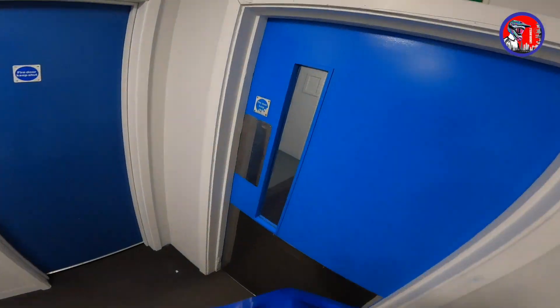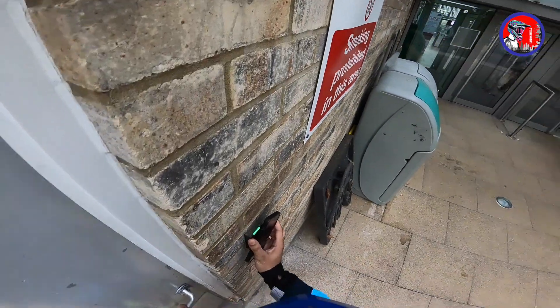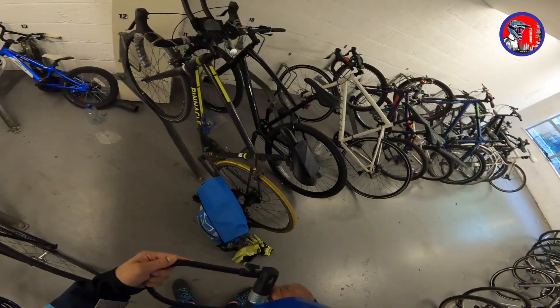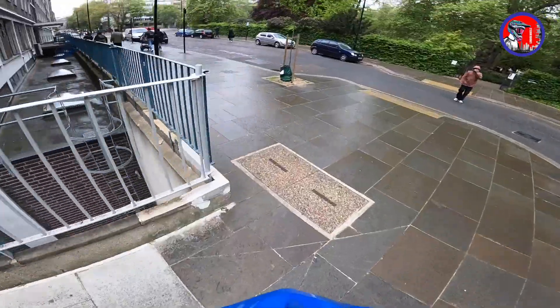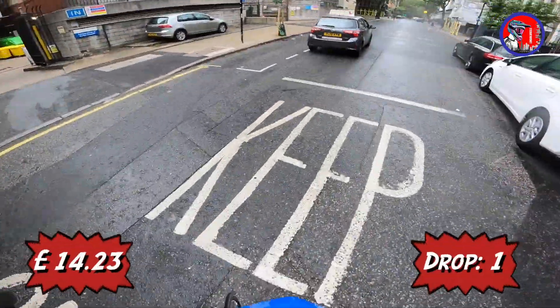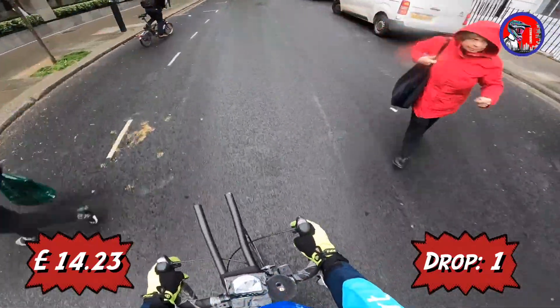I'm at my university campus right now and we are going to deliver on my push bike today. The forecast says it will rain today so we need to be a bit careful with these thin tires. We've just got our first order and it's from Nespresso for a 14 pound drop — the pickup is at Piccadilly Circus.